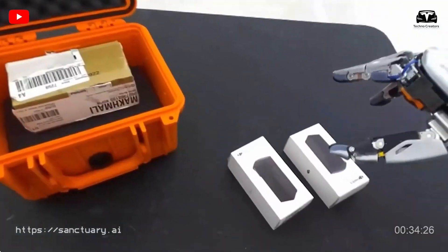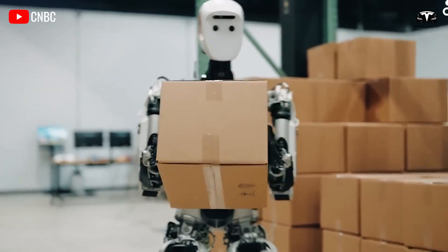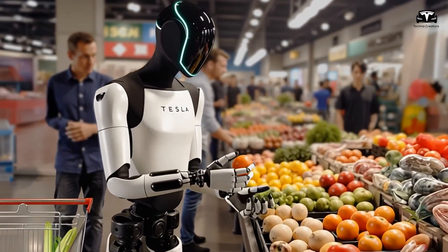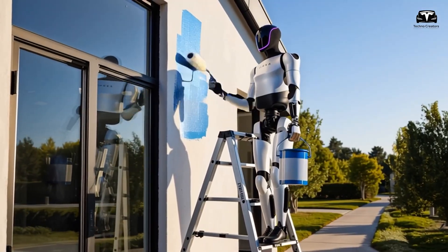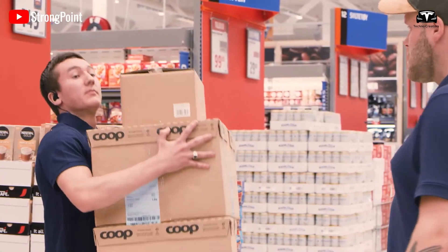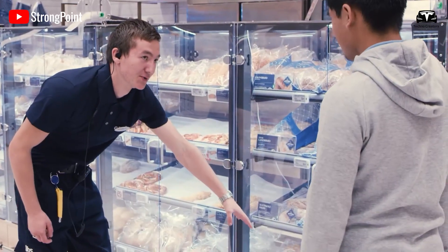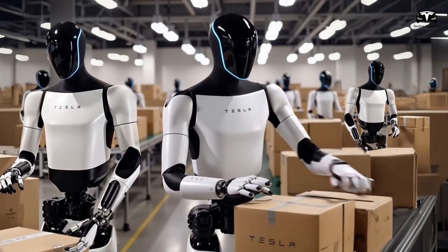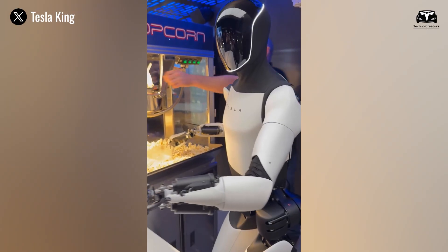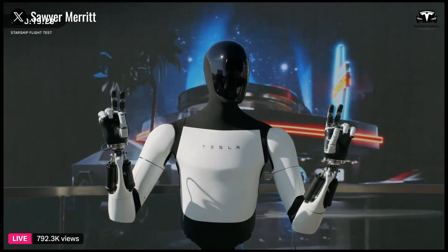Utilization adds another gear. Idle robots are sleeping capital. Time sharing can push utilization into healthy territory without asking any one user to pay for hours they do not need. A residential robot can work at home in the late afternoon, then travel to a nearby storefront for closing routines, and return to a neighborhood depot for charging and self-checks. The homeowner enjoys a household helper at a trivial daily fee. The operator keeps the machine active for 10 or more hours over a day, which makes the capital math more comfortable. When price per user and utilization per fleet decouple, the $1 headline becomes far easier to honor.